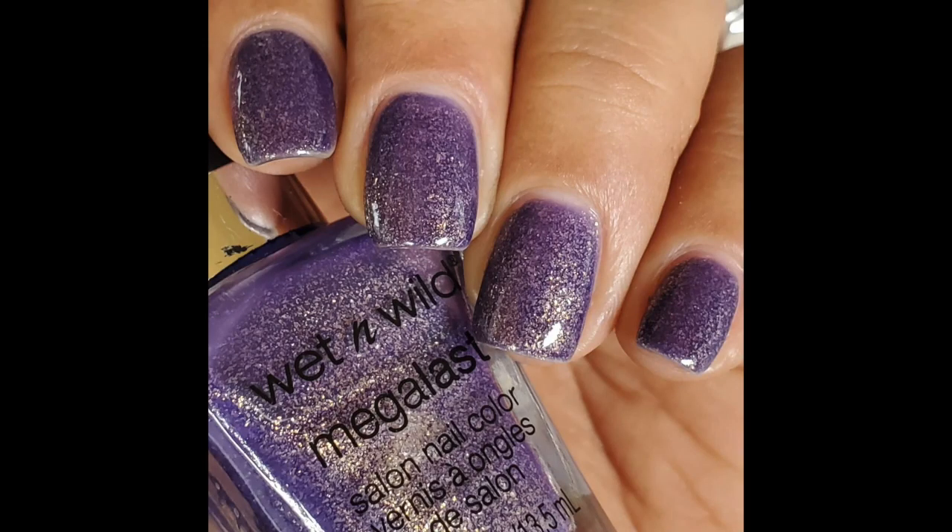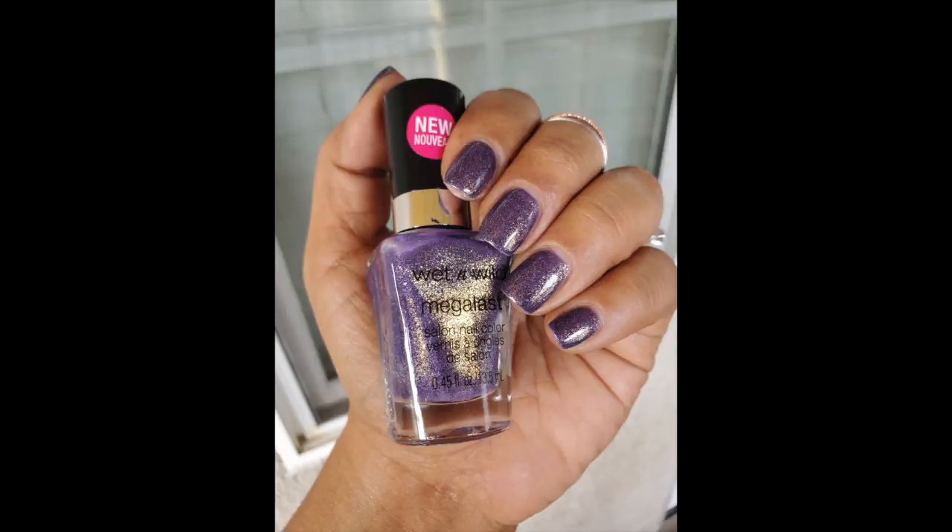This is from Wet and Wild and it's called Amethyst Rocks. I found this sometime last year in a drugstore where they don't even carry this line anymore. Somebody mentioned that it had come out one or two years prior, so I got really lucky to come across it — it was the only one in the store. This one has more of a purple jelly base with some gold glitters. Three coats and I was really happy with it; you could really see the glitters through the purple jelly base.